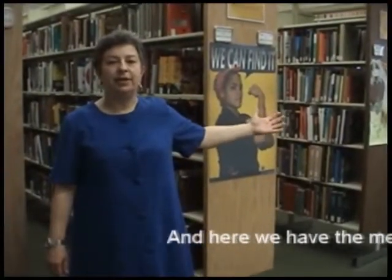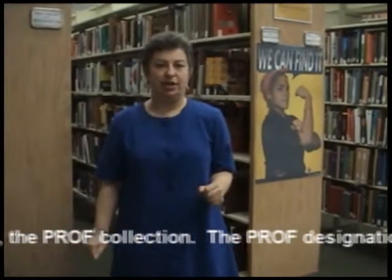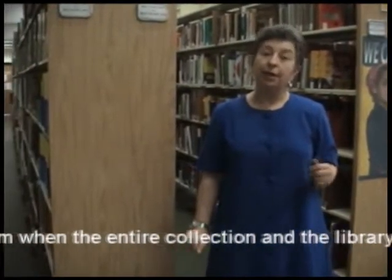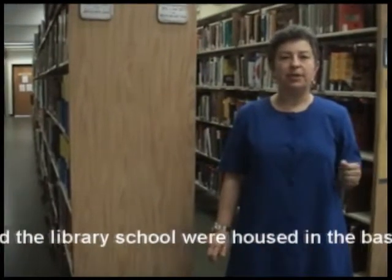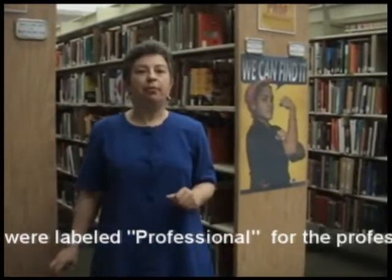And here we have the meat of the collection, the prof collection. The prof designation is a holdover from when the entire collection and the library school were housed in the basement of the Strosier Library. They were labeled professional for the professional library development collection.